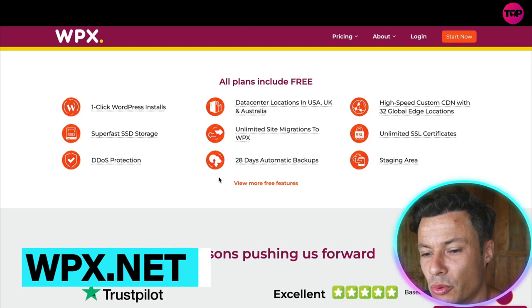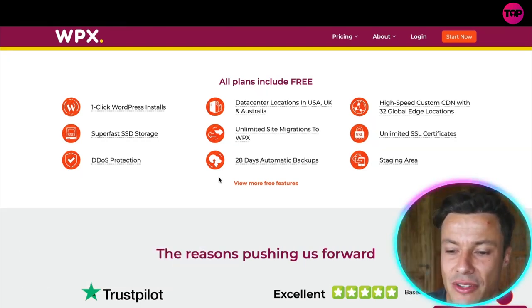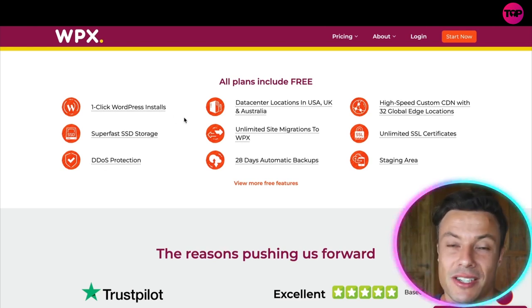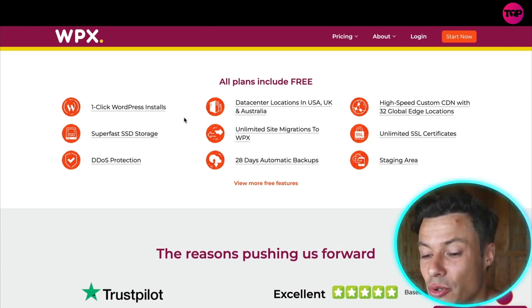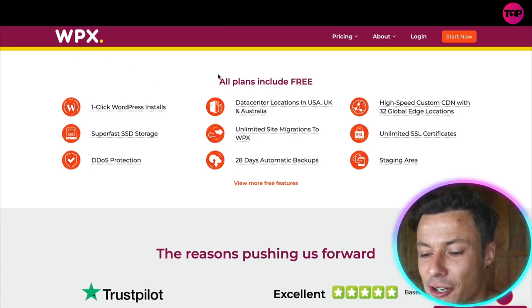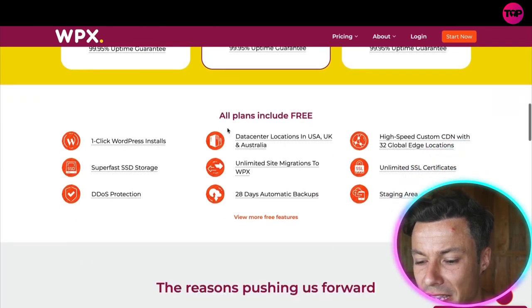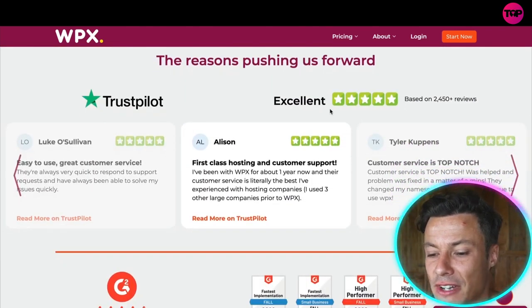Before we dive into pricing, I want to talk about all the things on offer. You can see all of these are included within the WPX package — things like one-click WordPress installs, so even if you're non-technical you can easily install it. It takes just under 24 hours to migrate your website across, and it's also free to migrate. Down below you can see all the incredible reviews — five stars on Trustpilot — so you know this is a reliable and trusted platform.